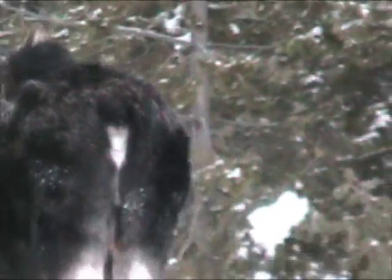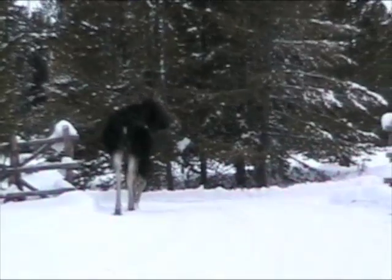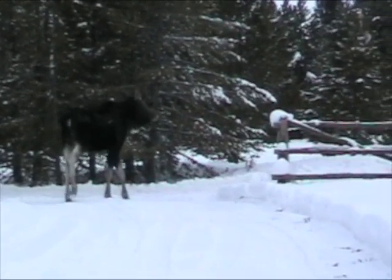And there she goes, down Kickapoo Circle. Thanks for the visit, Mrs. Moose.